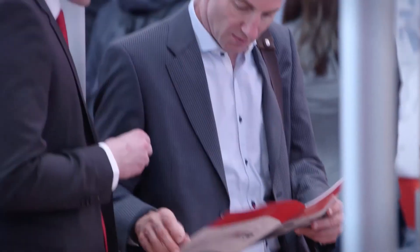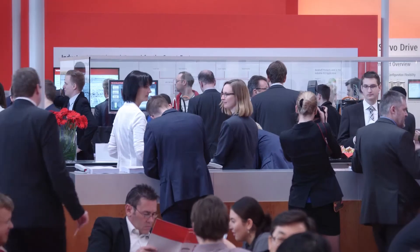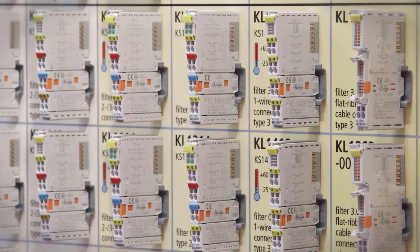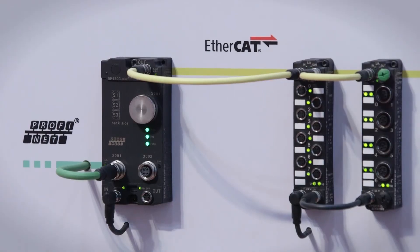That was day one of Hannover Messe 2015. Tomorrow we will look at the 20th anniversary of the Bus Terminal Principle and the latest I/O innovations, among other things.